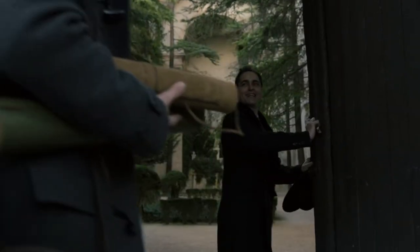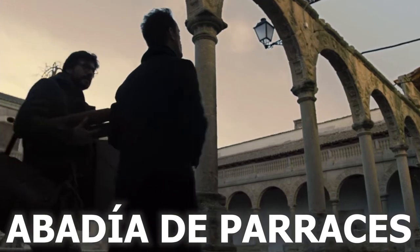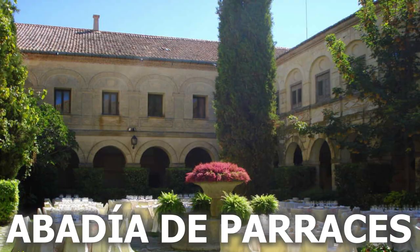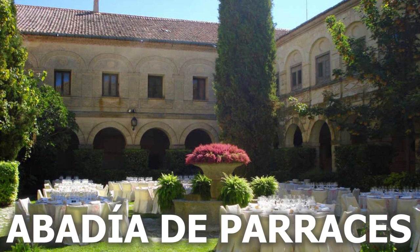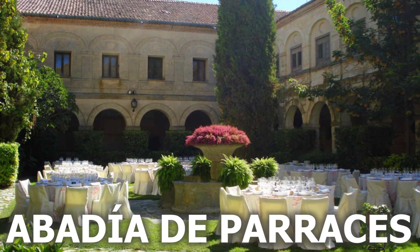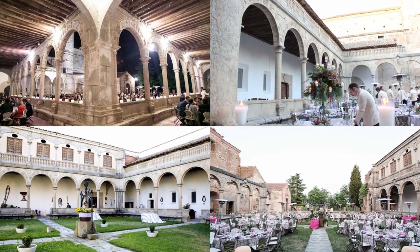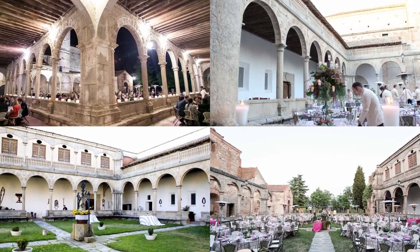The interior shots were all filmed in a place called Abadiya de Pavases — a beautiful venue mostly booked for gatherings, photo shoots, and TV shootings. Berlin's wedding, the gang's round table discussion, and all the other notorious activities were all shot right here.